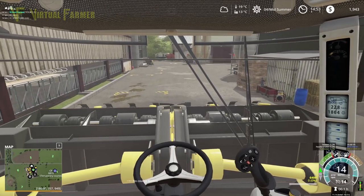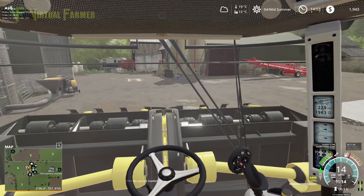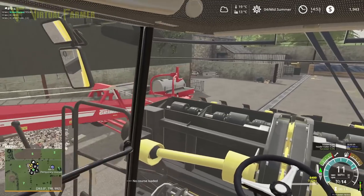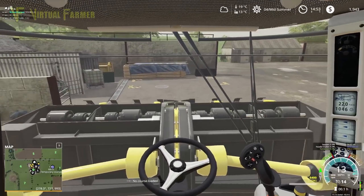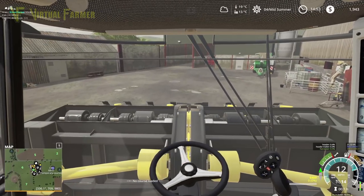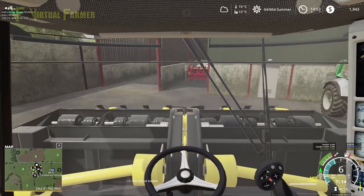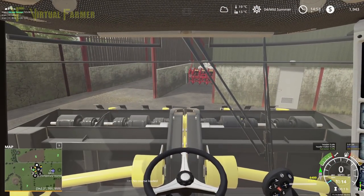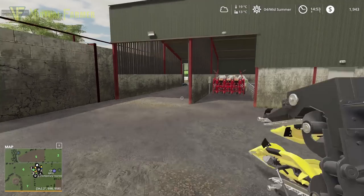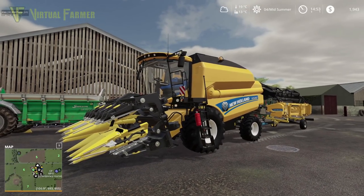The combine is in the yard so we're just going to park this up for now because I want to crack on and get out there with the baling. I'm just going to put this in this part of the yard — it's nicely out of the way, nothing we need to get at right now. So down with that, turn it off — new combine is in the yard, looking absolutely spiffy.